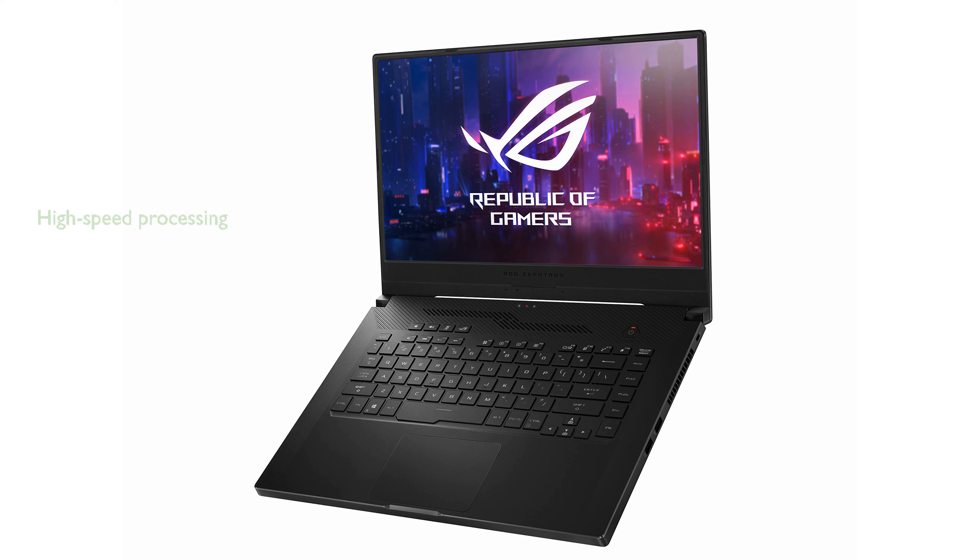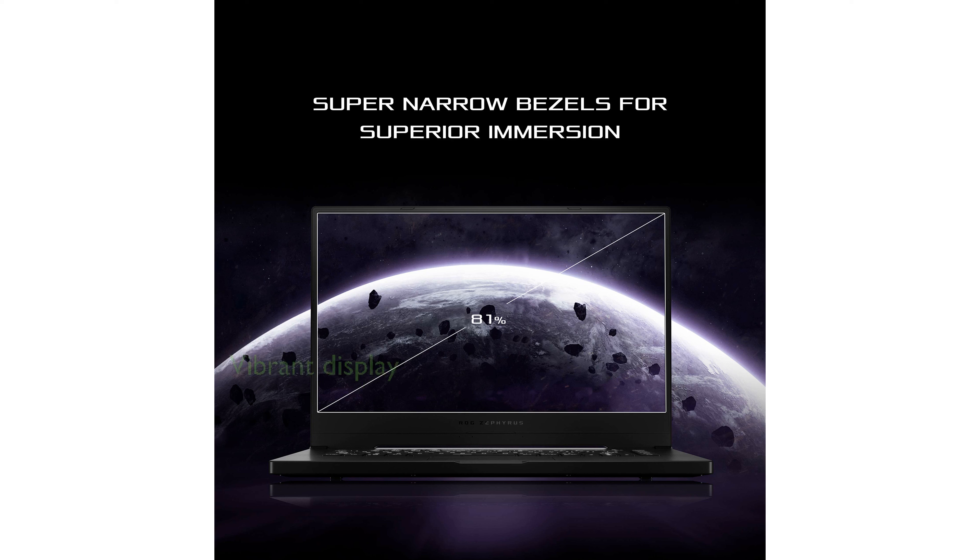The AMD Ryzen 7 4800HS processor ensures smooth multitasking and high-speed processing, perfect for both gaming and content creation. Its 15.6-inch full high-definition display with a refresh rate of 240Hz provides vibrant visuals and a seamless viewing experience.